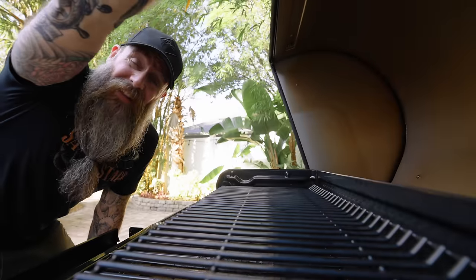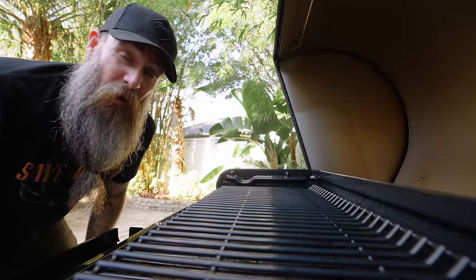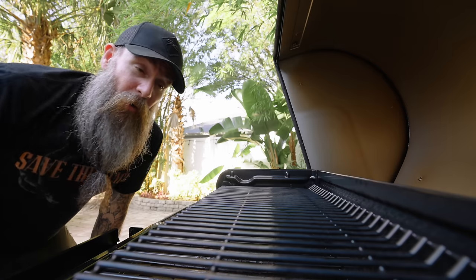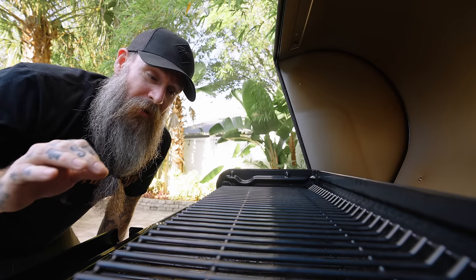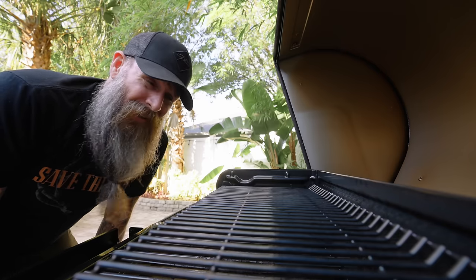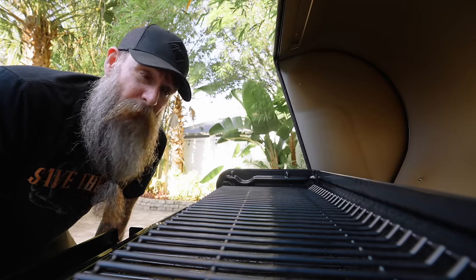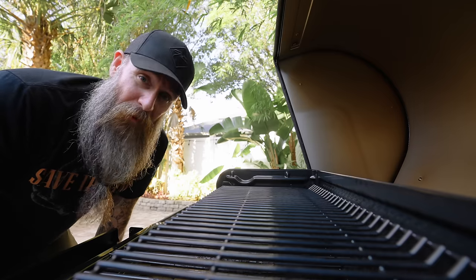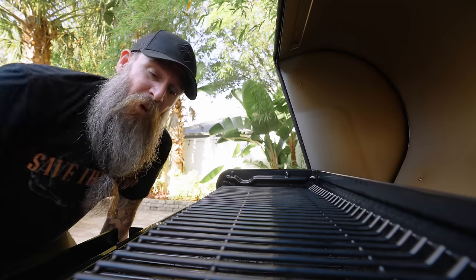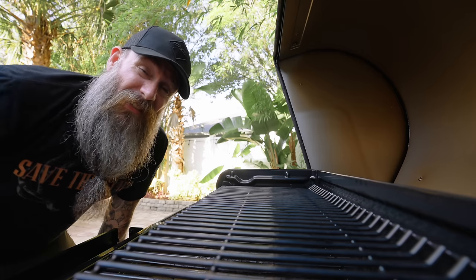One of the features they used to only include on their Timberline flagship series that they decided to include on the Ironwoods this time around is the double wall insulated cook chamber, which I think is a super nice feature. Not so much for me down here in the south where it's hot all year around, but for you guys up north when it's like zero degrees outside, you're going to burn through a hell of a lot of pellets trying to keep this thing to temp. The double wall insulation fixes that problem — really helps you keep a stable temperature even in cold weather.